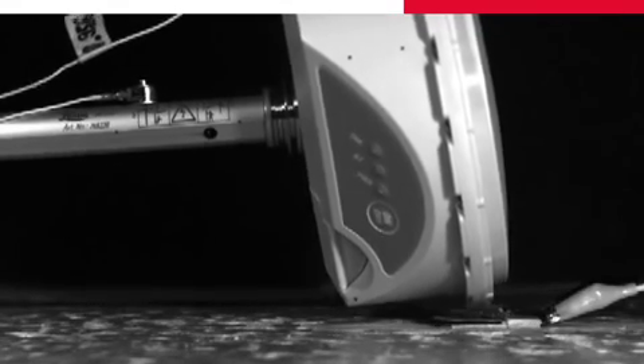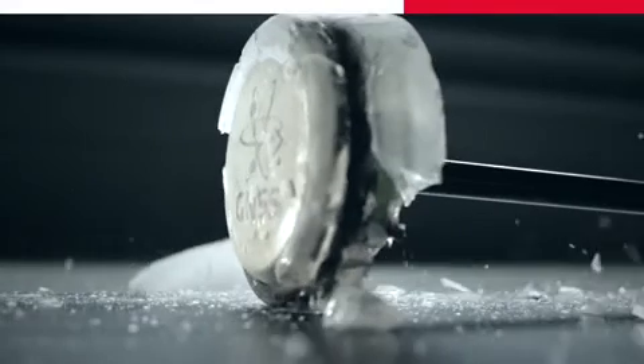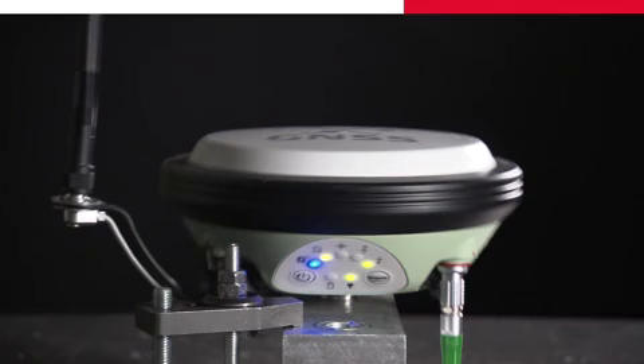We then test the prototypes and compare them with the simulated results. In this way, we achieve an extremely high design and product quality. Then the prototypes go through similar tests as when they are used outside by our customers in the field.